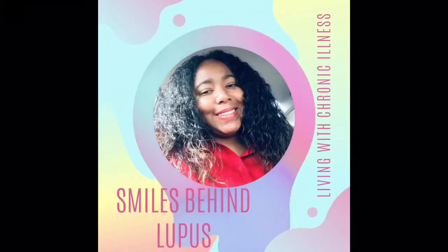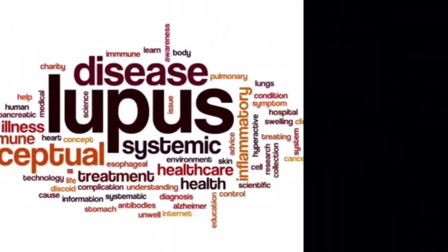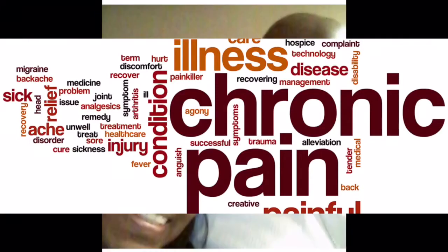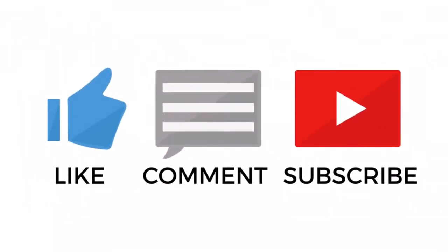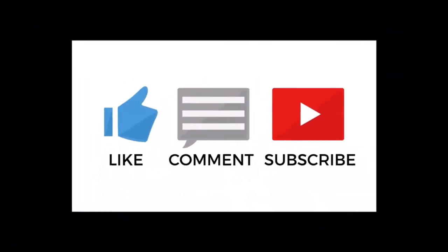I'm standing on the edge of a cliff, realize there must be more to life than this, reaching for the stars, traveling so far, like a dragonfly. My channel is about all things chronic illness, so don't forget to like, comment, and subscribe.